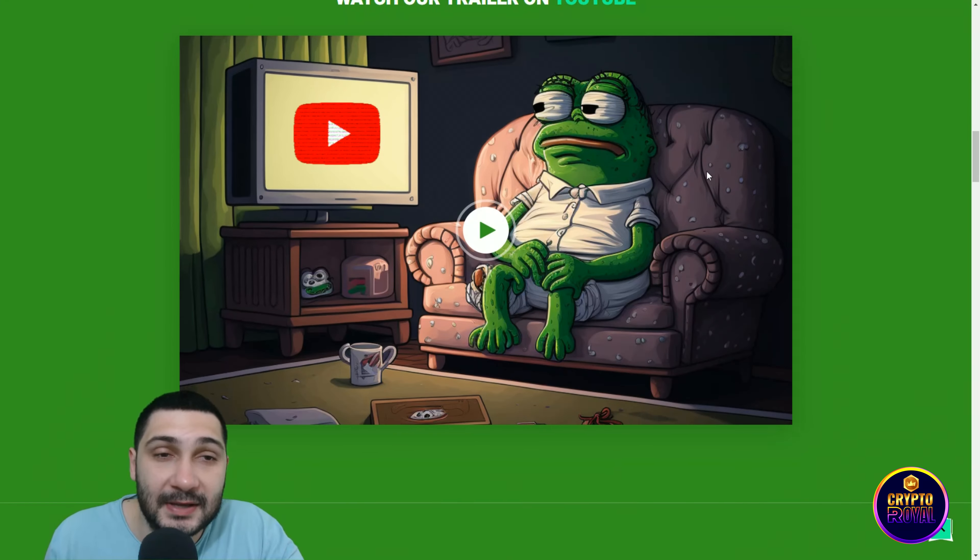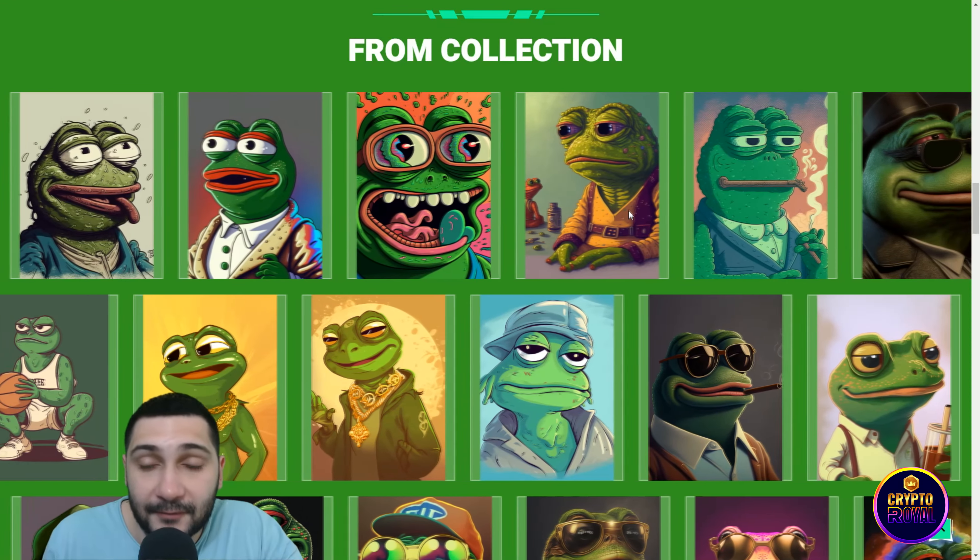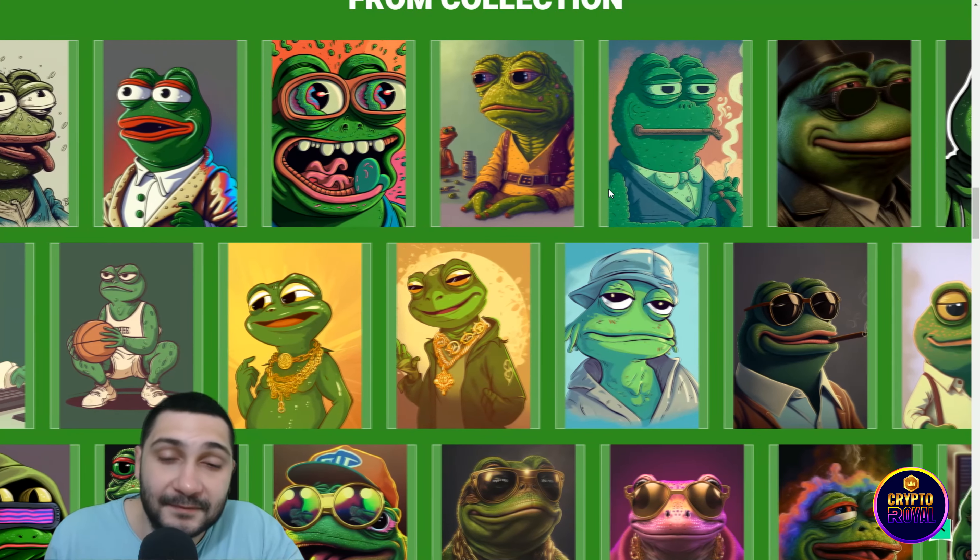If you want to check their YouTube trailer, you can check it from here. Now guys, we can see their collection of amazing, good-looking NFTs of Peppy.